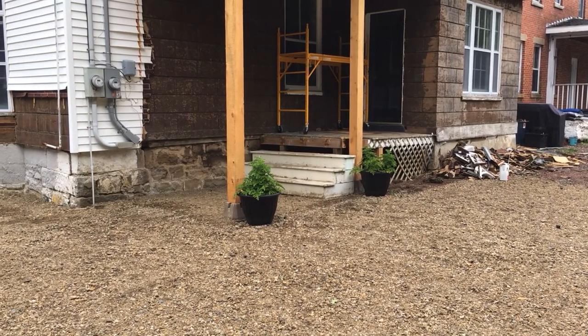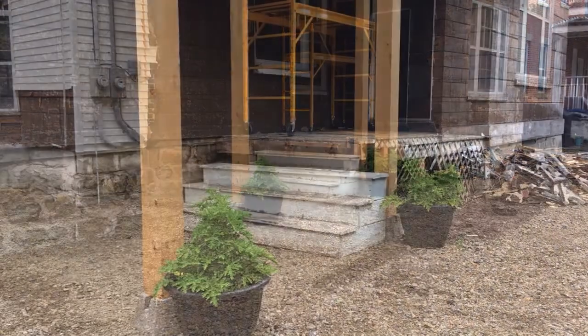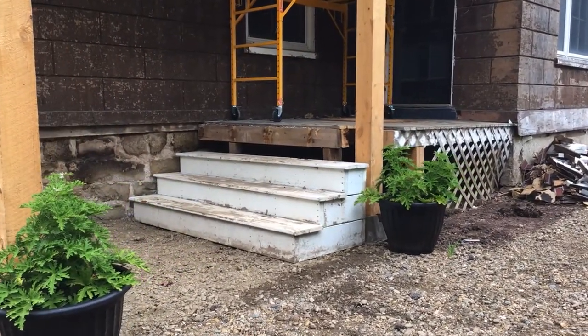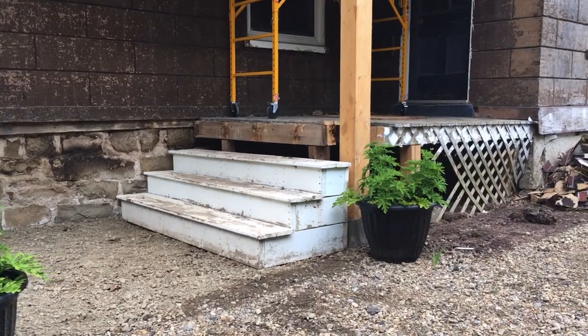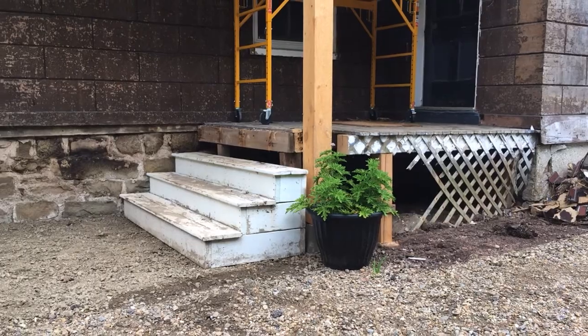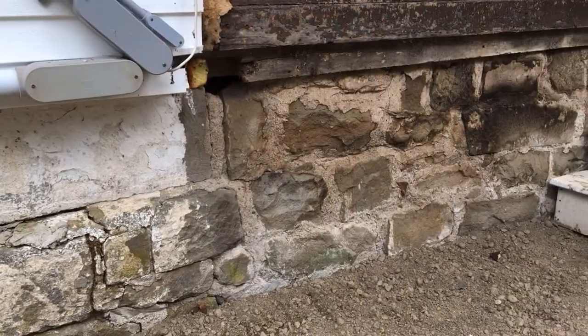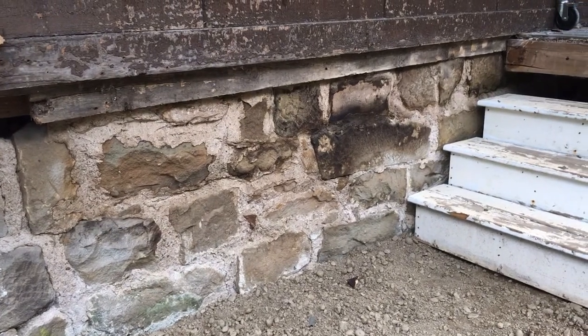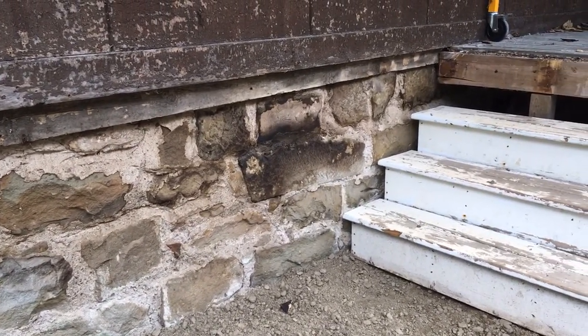Now that we've decided on the position of the steps, we're going to replace the remainder of the wooden deck with stone and concrete to make a really nice entranceway into the manor. The other thing I love about taking down this old deck is the beautiful original rock wall that we've exposed on the side of the house.